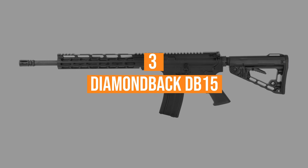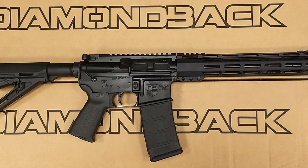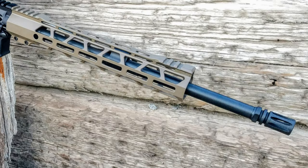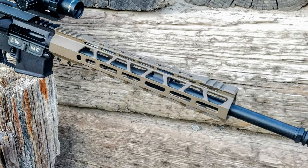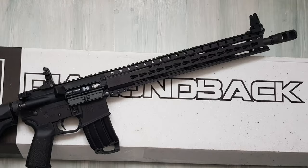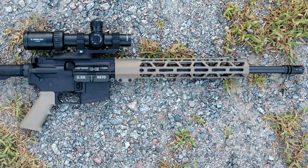Number 3, the Diamondback DB-15. Diamondback Firearms is known for making affordable firearms for price-conscious consumers, and the DB-15 proves no different. Made in the USA, the DB-15 comes with the shooter's choice of loadout, with options ranging from color options all the way to sights and stocks. The gas-impingement rifles are chambered in .556 NATO or .223 Remington and sport barrel lengths from 16 to 18 inches, with weights around 6.65 pounds.